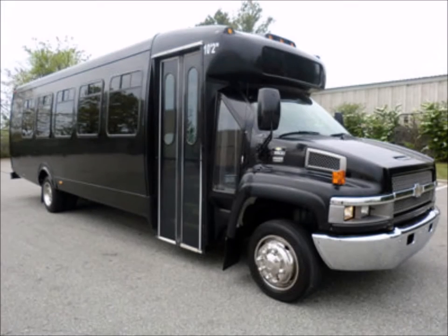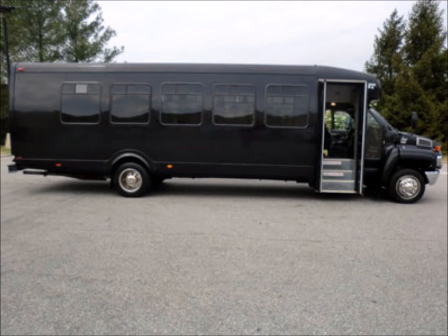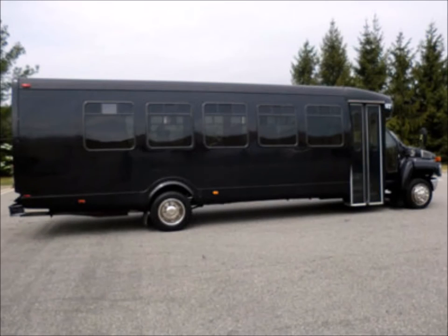This bus is in excellent condition for its age and mileage, rated for up to 30 passengers and features an electric passenger door. It has been thoroughly reconditioned, serviced, checked and road tested, and is clean, fully equipped, and runs flawlessly.